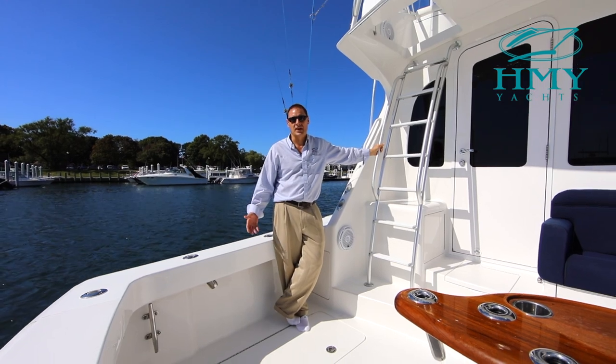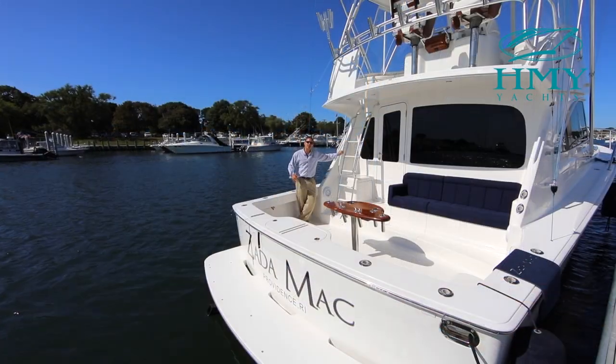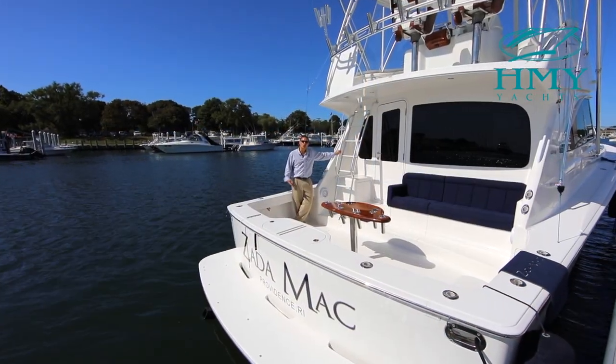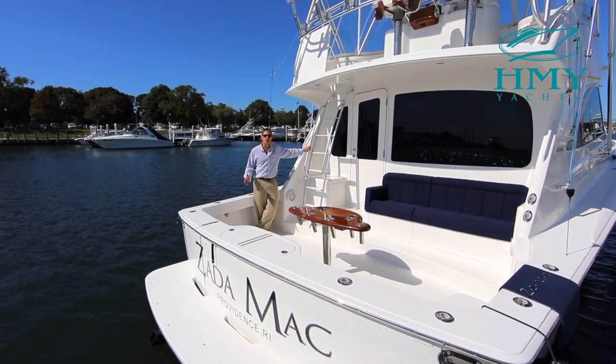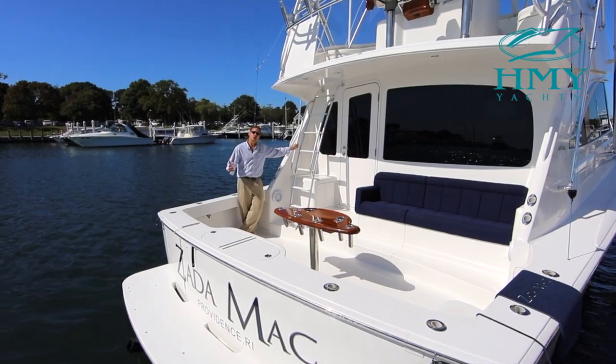Hello, I'm Mike Scalise with HMY Yacht Sales. Today I'd like to have you on board for a video tour and walkthrough of the 2012 42 Viking Convertible, Zeta Mac. Join me.